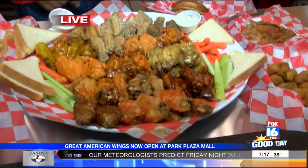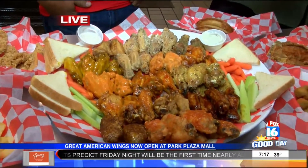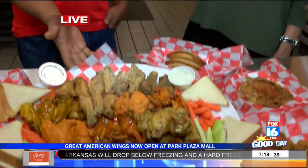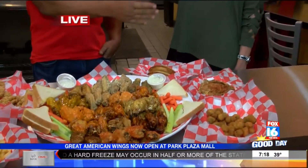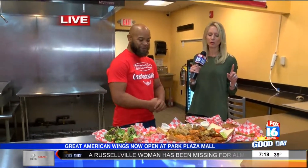You don't have to order wings in mass quantity. You can come in and get five, but you can also get larger quantities for catering and different functions. This is actually a 50-piece tray, but we also have a 100-piece platter, all the way down to a five-piece. They deliver within a 10-mile radius with a $25 minimum order.